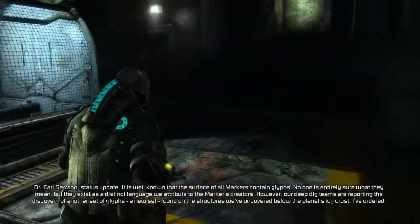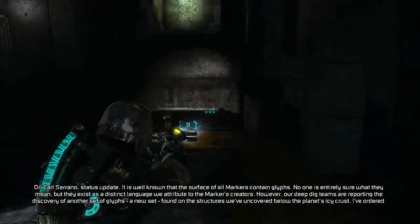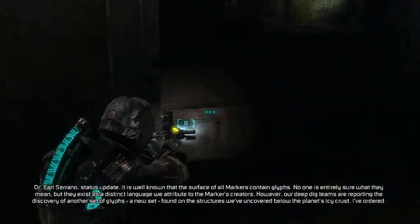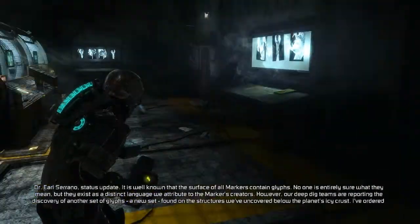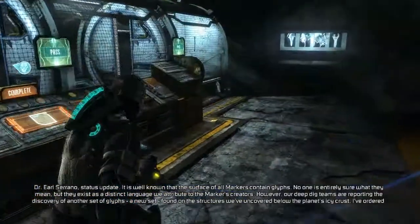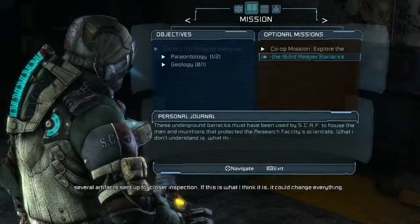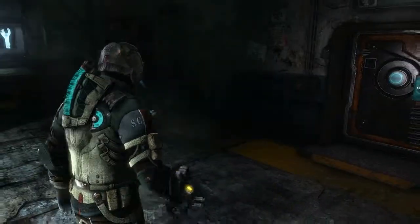I'm Dr. Earl Serrano. Status update. It is well known that the surface of all markers contains glyphs. No one is entirely sure what they mean, but they exist as a distinct language. We attribute it to the markers' creators. However, our deep dig teams are reporting the discovery of another set of glyphs - a new set found on the structures we've uncovered below the planet's icy crust. If this is what I think it is, it could change everything. Interesting.